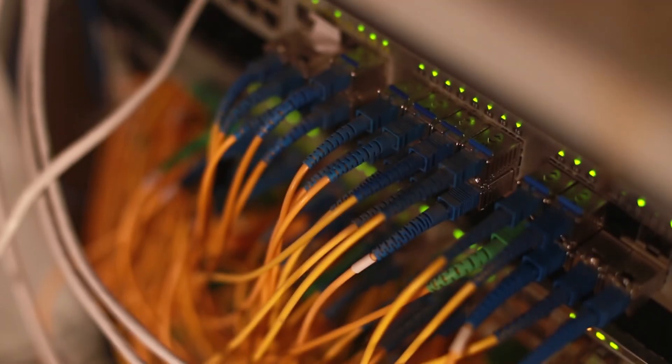Thanks to a rich set of internet protocols, industry standard interfaces, and abundant functionalities including USB and PCIe drivers for Windows, Linux, and Android, the module is ideal for a range of industrial and commercial applications.